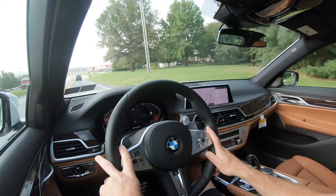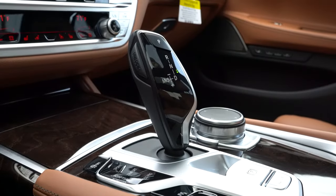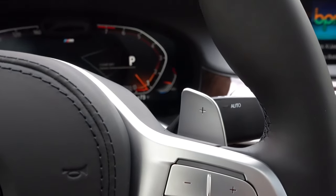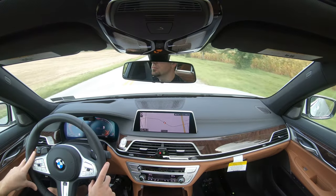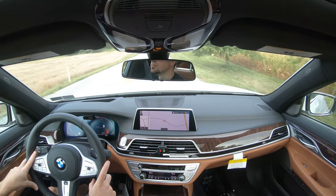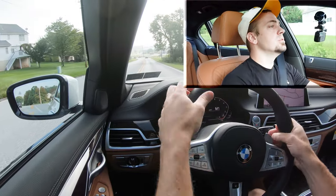Let's test the paddle shifters. I'm going to slide the shifter all the way back and to the left to engage full manual shift mode — it shows the current gear on the digital gauges up front. Let's find a straight and put these things to the test to see how quickly the paddle shifters react. Alright, here we go in three, two, one.